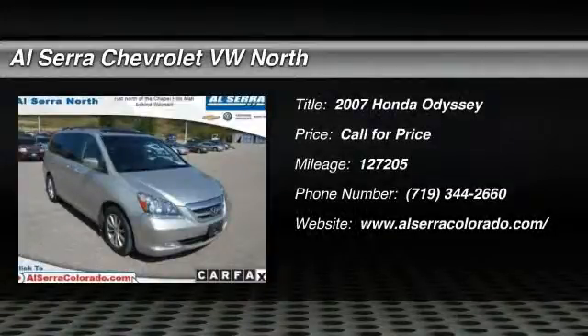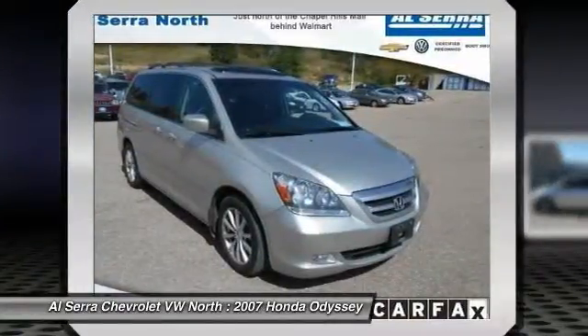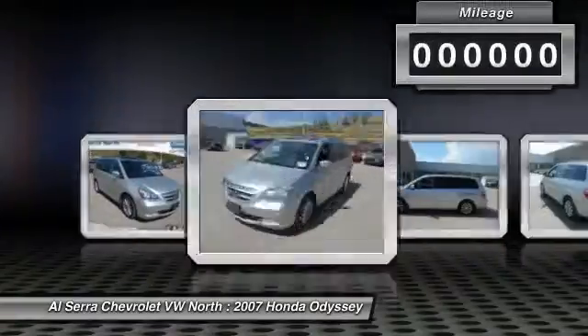The 2007 Honda Odyssey. The Honda Odyssey is a showcase of distinguished style, captivating technology, and advanced safety features. A must for all families.